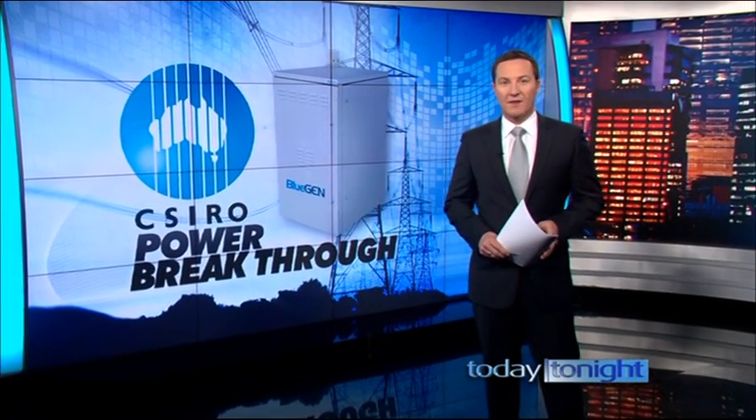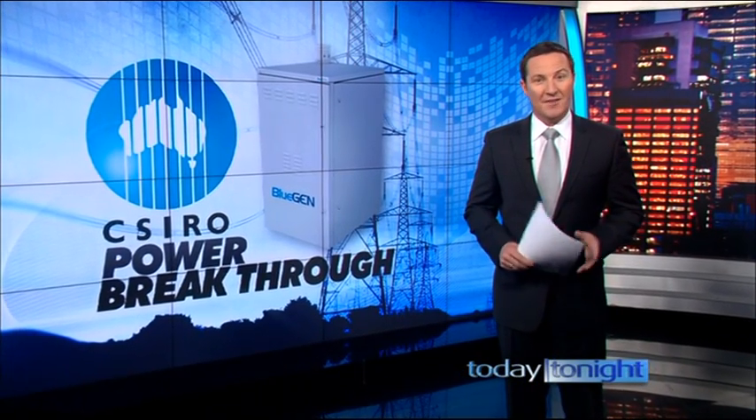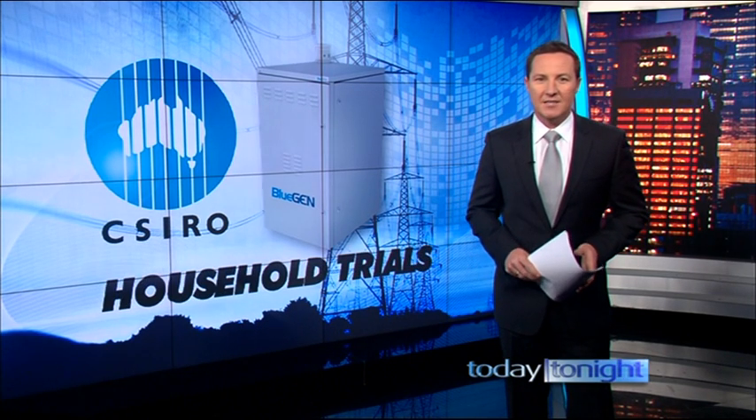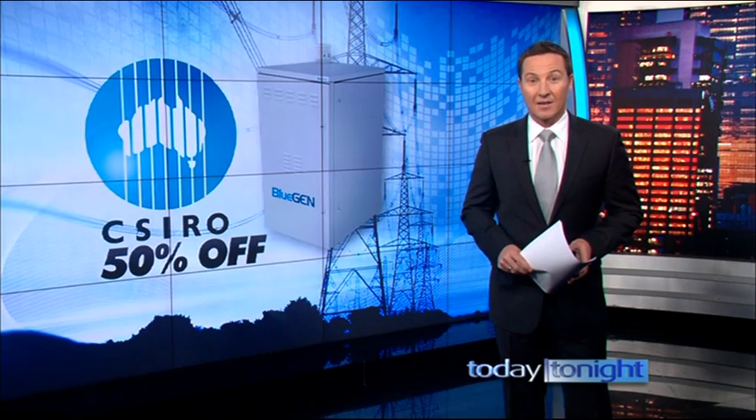Welcome back. At the end of the week, Australian families will be hit with another power price hike, which is why this CSIRO breakthrough couldn't have come at a better time. They've developed a new device that could cut your bills in half and save your family thousands. Helen Wellings has more.